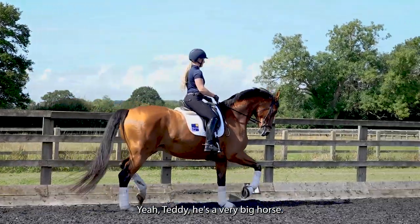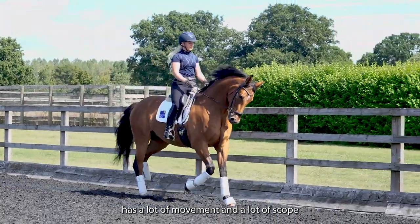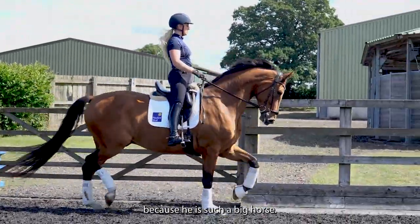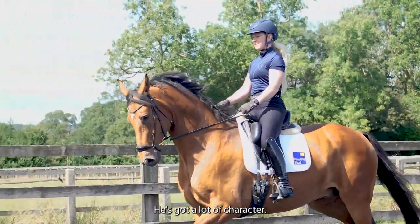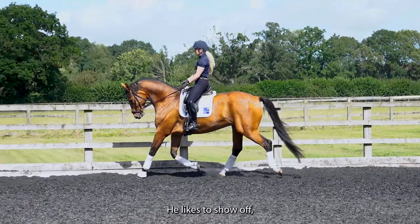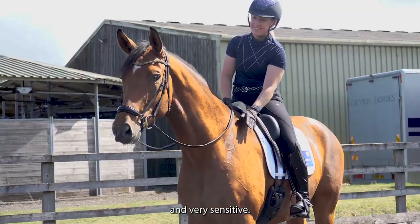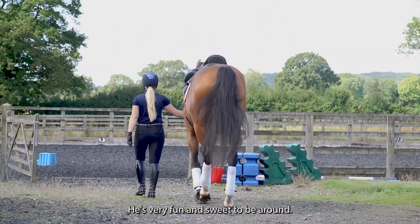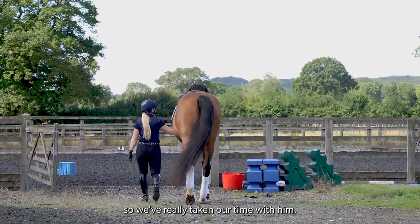Teddy is a very big horse. He's beautiful, has a lot of movement and a lot of scope. He's taken his time to grow into himself because he is such a big horse — we don't want to rush him until he's ready. He's very sweet, has a lot of character, likes to show off, but he's also very affectionate and very sensitive. He is quite a people person, very fun and sweet to be around.